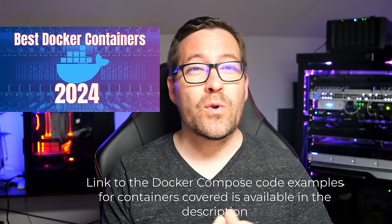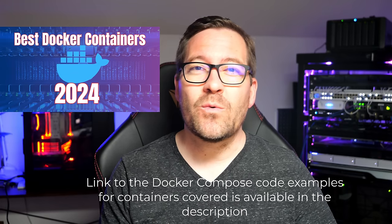Hey everyone, welcome back to Virtualization How To. I'm Brandon Lee, and today we're diving into the best Docker containers for your home server in 2024. I believe that running containerized applications is a direction that everyone should be heading in 2024, whether you're setting up your first home lab or you're looking to optimize your current setup. Today's episode is packed with cool Docker containers that you can self-host, so stick around.